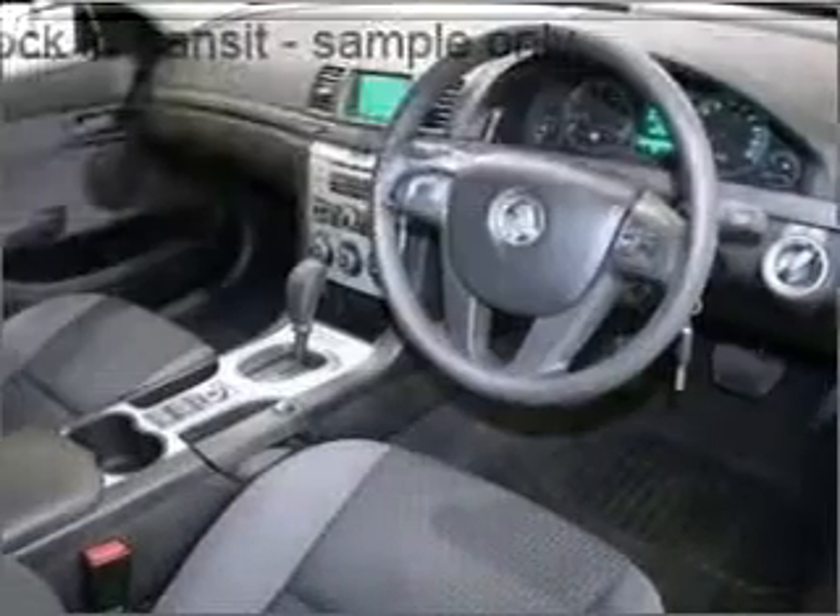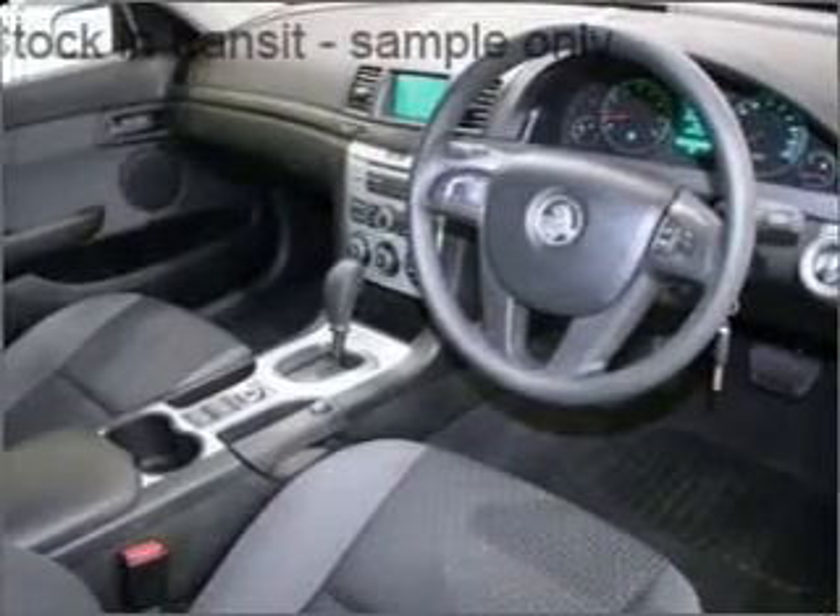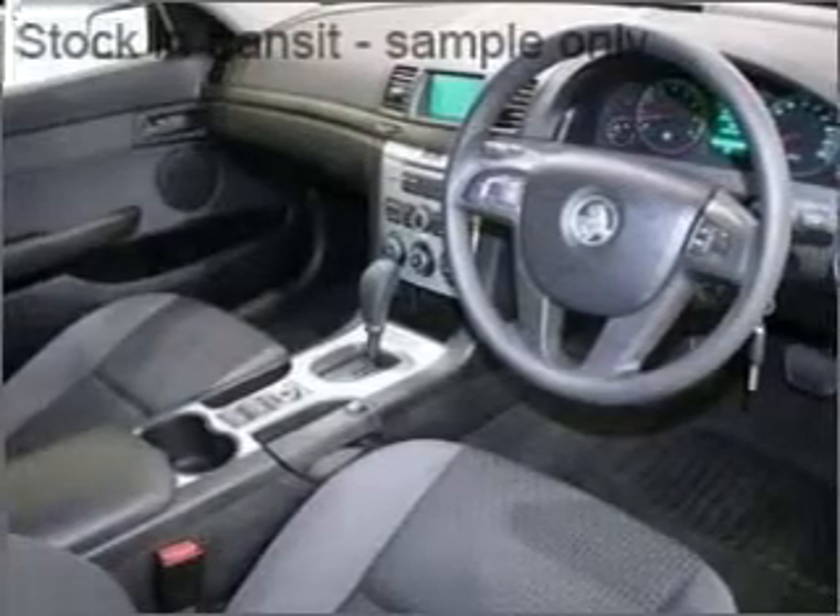Cruise control, climate control, central locking, power windows, an alarm system, and a CD player.